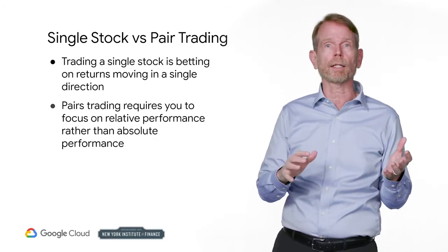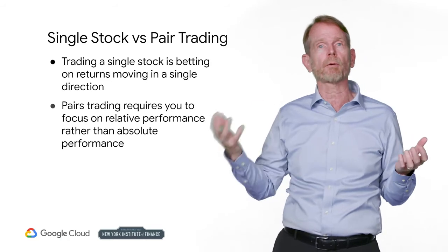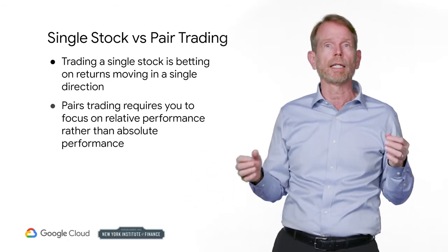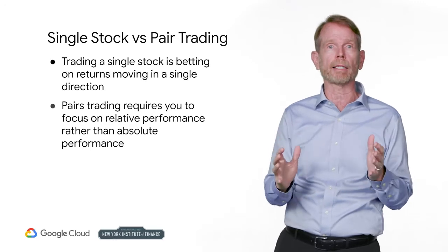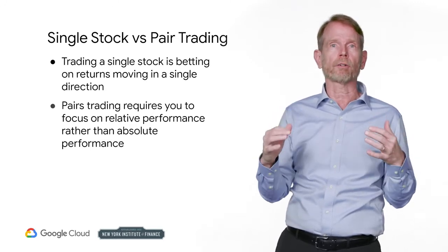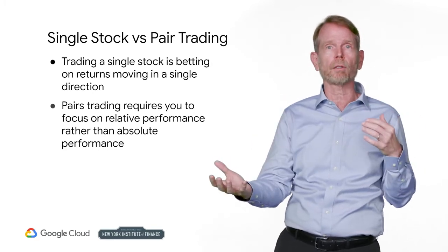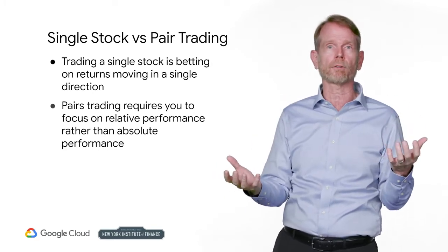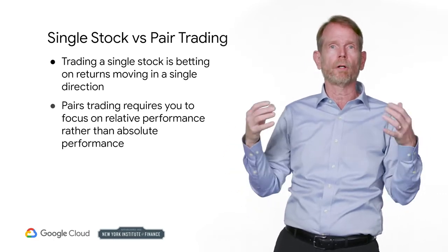Suppose you are bullish on one stock and bearish on another. You think Apple will increase and Microsoft will decrease. Is there a way you can trade the combination of these two securities as a package? There is — this is pairs trading. Pairs trading involves the combination of buying a security long and selling a security short, because you have two different views on the companies.